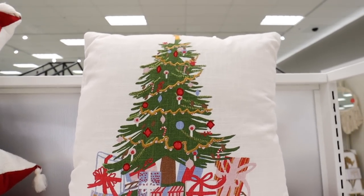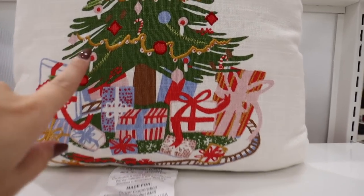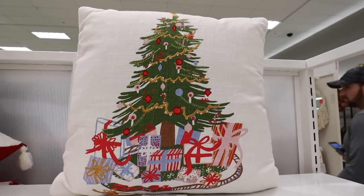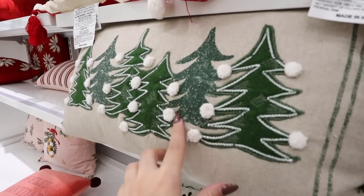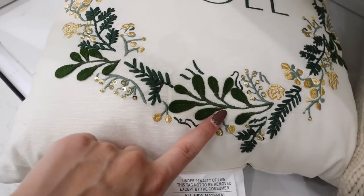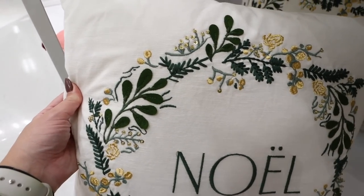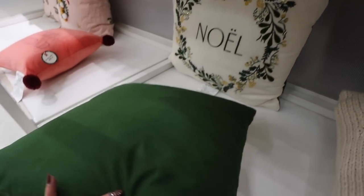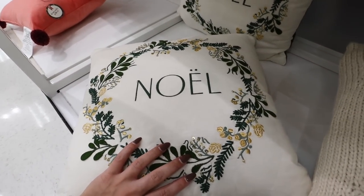Really loving the Threshold collection this year. Here is the tree pillow from last week — it wasn't available online but this week it is, so I'll link it below. I really love this Noel pillow — embroidered with some sequins, elements that almost come off like 3D, dark green, sage, and golds. The colors are beautiful. It just says 'Noel' and on the back it's that really beautiful green color. Very nice for $20.